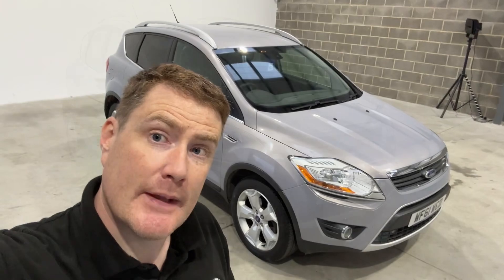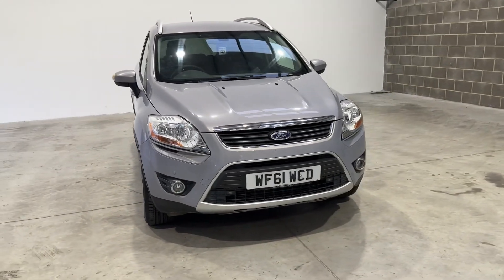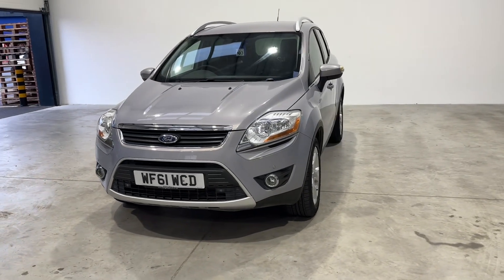Just going to give you a quick walk around with this Ford Cougar. So here's the car — a Ford Cougar in the 2.0-litre diesel manual. It's the 163 PS version with the all-wheel drive system.